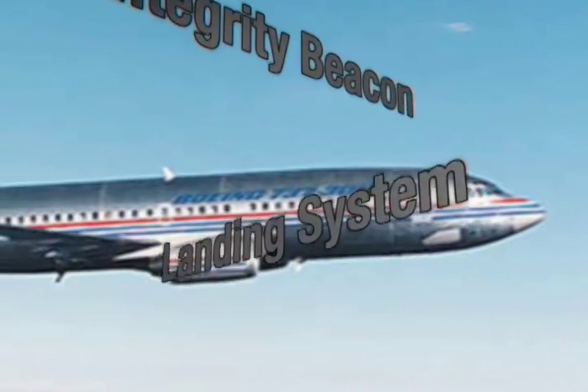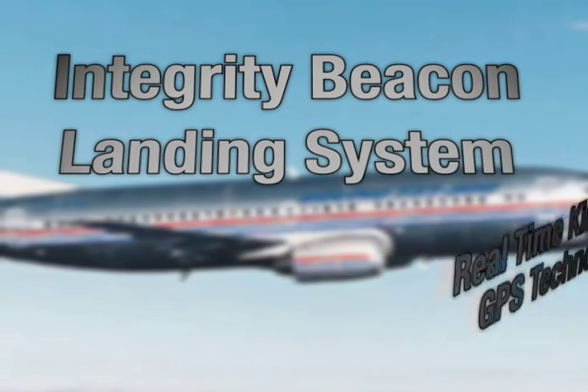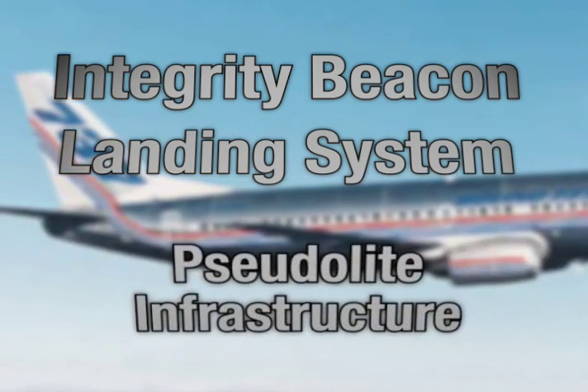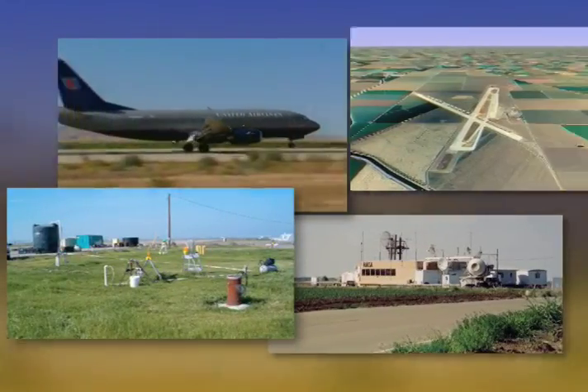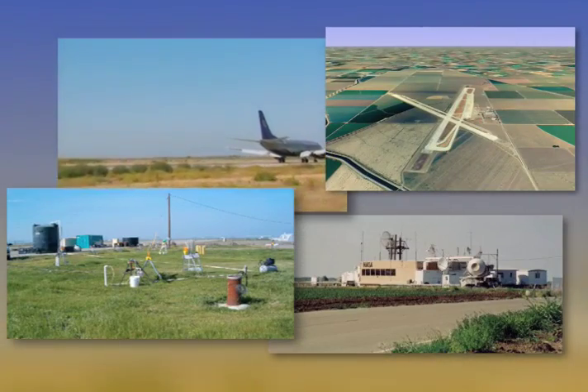The integrity beacon landing system had centimeter-accurate real-time kinematic, or RTK, GPS technology as well as pseudolite infrastructure, a first for aviation. The pseudolites, acting as GPS transmitters on the ground, built in position redundancy for the plane.